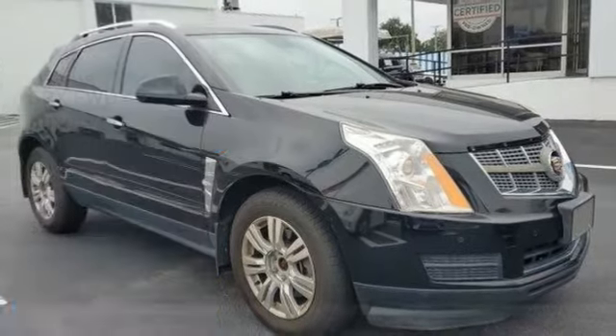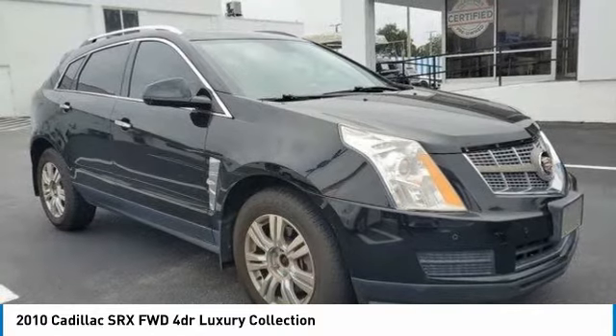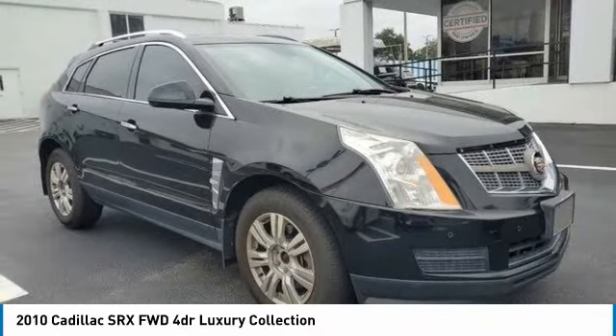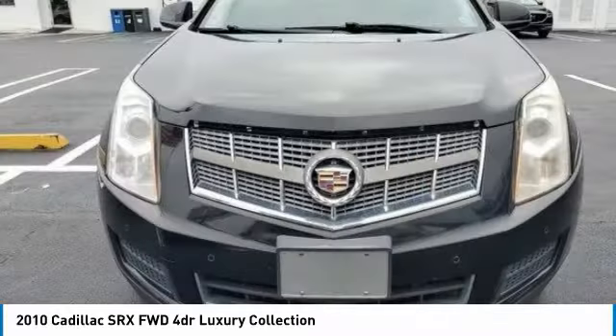In 2010, the Cadillac SRX is beautiful from every angle. For driving enthusiasts, there's track-tuned handling, advanced engine power, and the added confidence of available all-wheel drive.